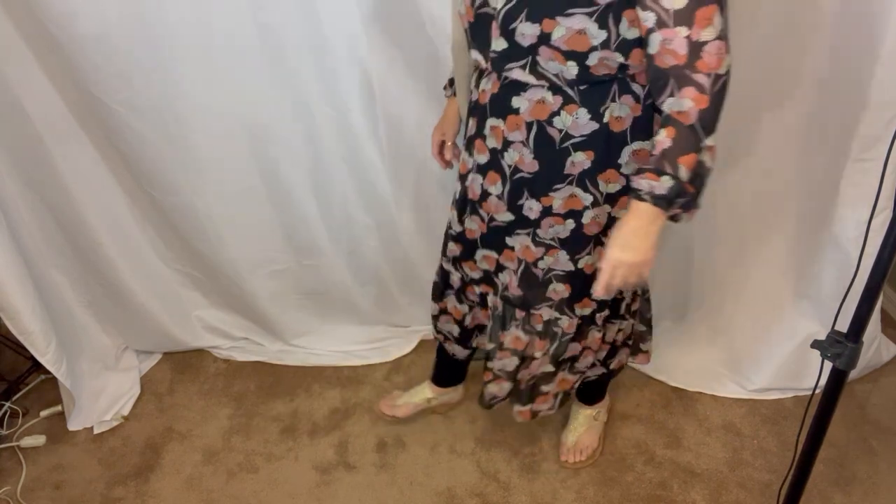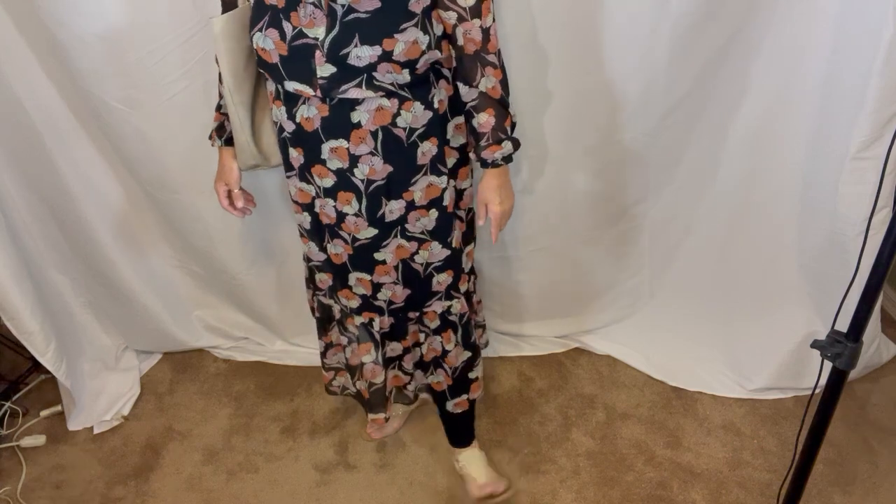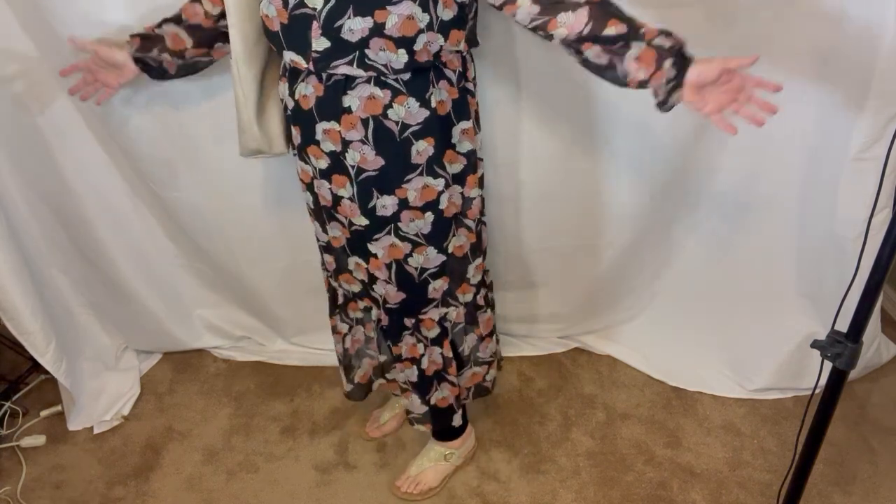My shoes — I'm going to go down here and let you see them. Little sandals from Goodwill, I got for $4, and they're great.